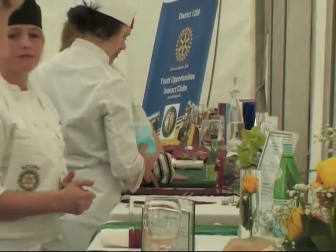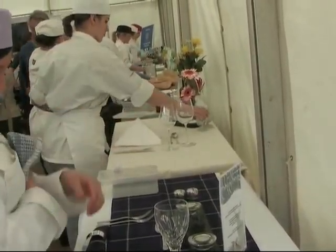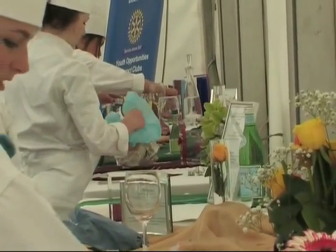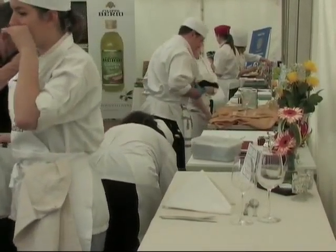Welcome to the national final of Rotary's Young Chef 2010. In preparation for their three course dishes, the contestants have to lay their places. There are points available for their attention to detail and these points are added to their final scores overall.